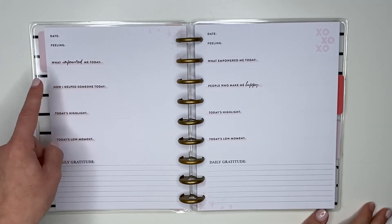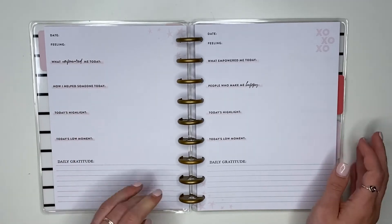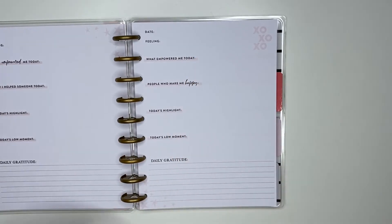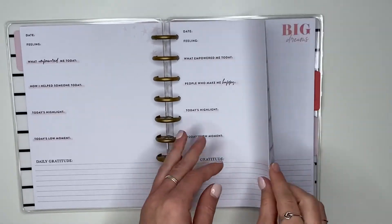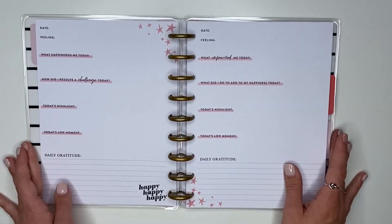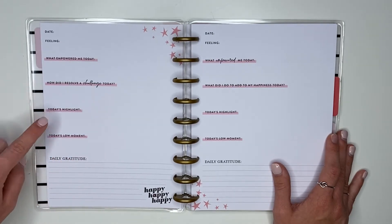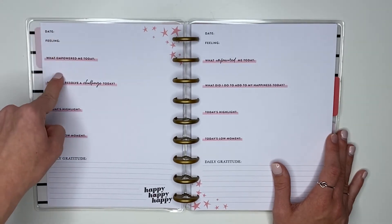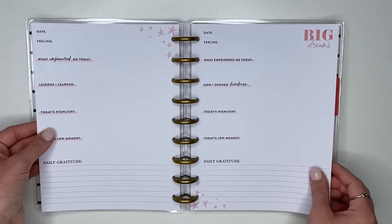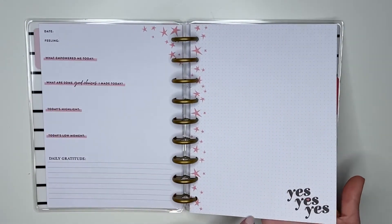The weekly page says 'Week of,' 'Five things I'm loving this week,' 'One area I would like to grow,' 'Little things that bring me joy,' 'Simple ways I can be kinder to others,' and 'Intention for the week.' The daily pages have the date, feeling, 'What empowered me today,' 'How I helped someone today,' 'Today's highlight,' 'Today's low moment,' and 'Daily gratitude.' Those core elements — highlight, low moment, daily gratitude, feeling, and empowered me today — stay consistent, while one section changes each day. The colors alternate between a pale pink and a brighter pink.